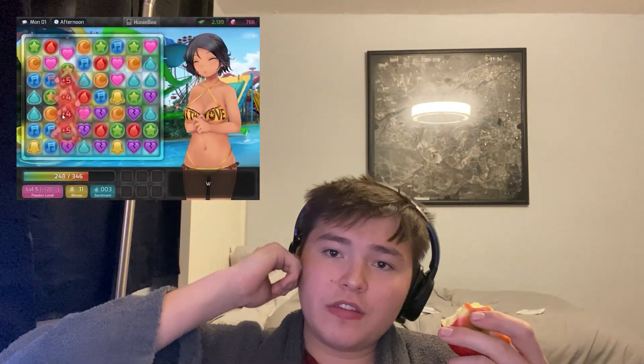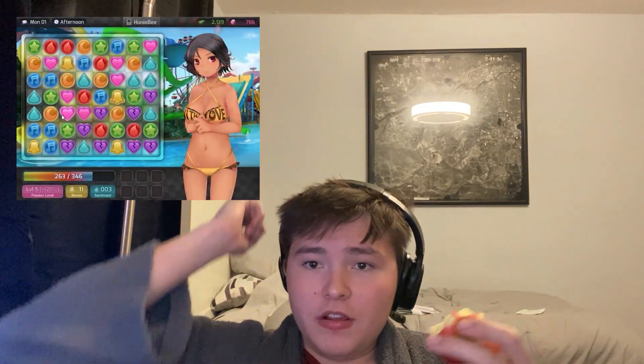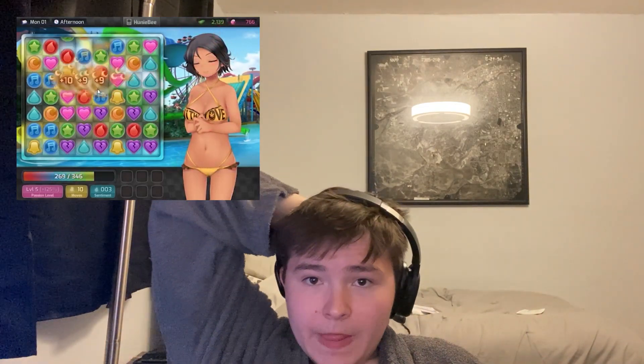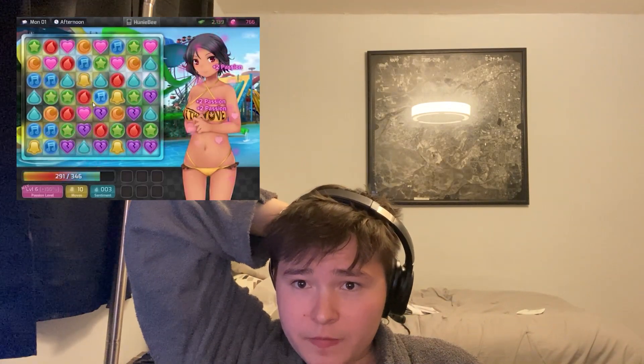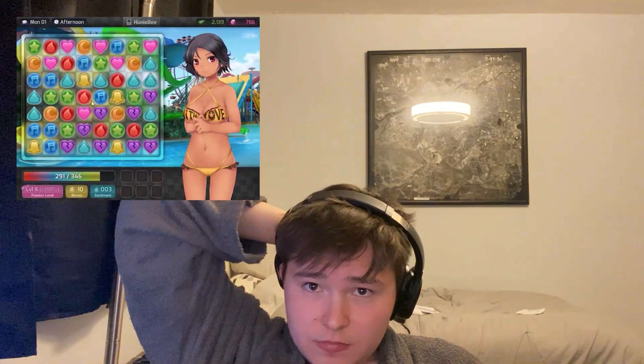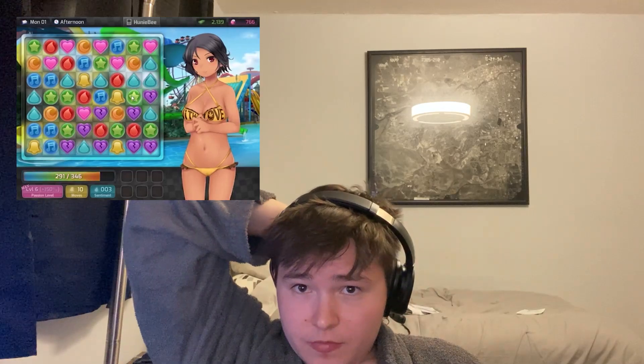Brian, we're literally looking at the same screen — I don't understand why you think you need to guide me through this. I'm doing this perfectly well on my own. Just shut up.